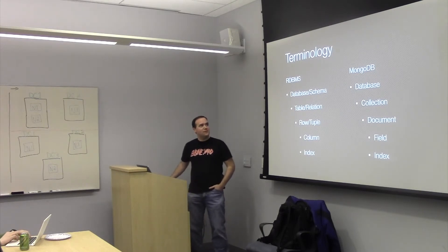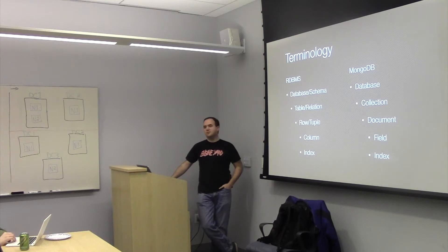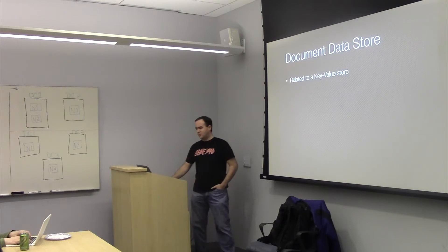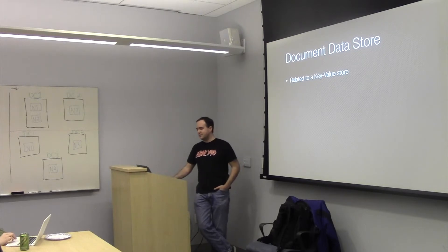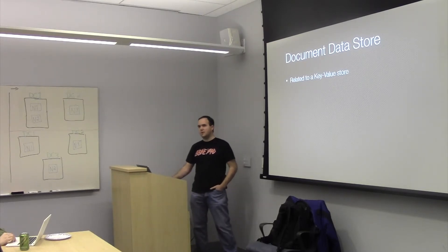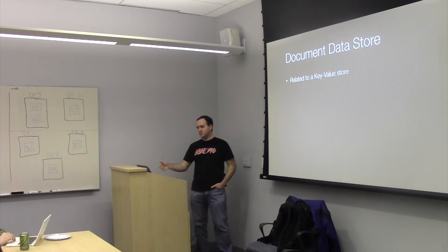A lot of the terminology is similar and overlapping. A database is a database. A table or relation is a collection. A row or tuple is a document. A column is a field. And an index is an index. It's closely related to a key-value store — a key-value store provides a very simple data model which stores values identified by a unique key. The data types can be comparably complex, but the basic idea is that what is stored as the value is completely opaque to the database system. A document data store is an extension of that model and it requires values stored in a somewhat structured format, typically XML or JSON. The structure can be used within the database engine and can actually be indexed and searched.